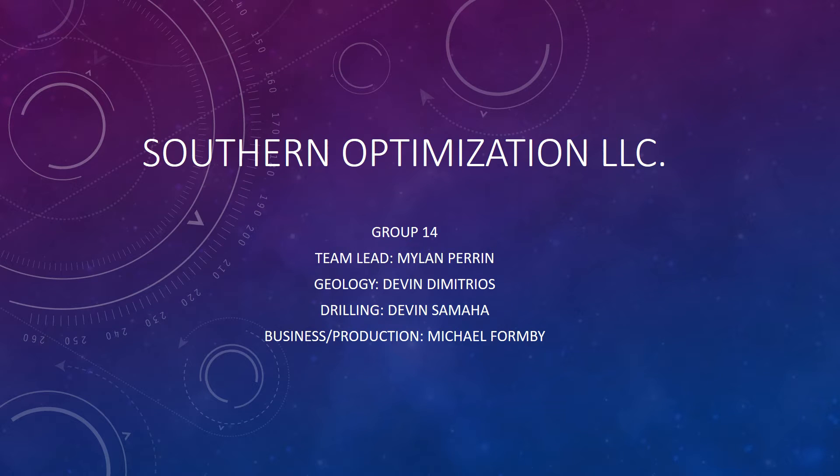Hello and welcome to the second progress report presentation of Southern Optimization LLC for Wesley Williams Petty 4998 senior project class. Today you will hear the progress made by me, Mylon Perrin, our senior project team lead, Michael Formby, our business and production coordinator, Devin Samahal, our drilling project manager, and Devin Demetrios, our geology lead.